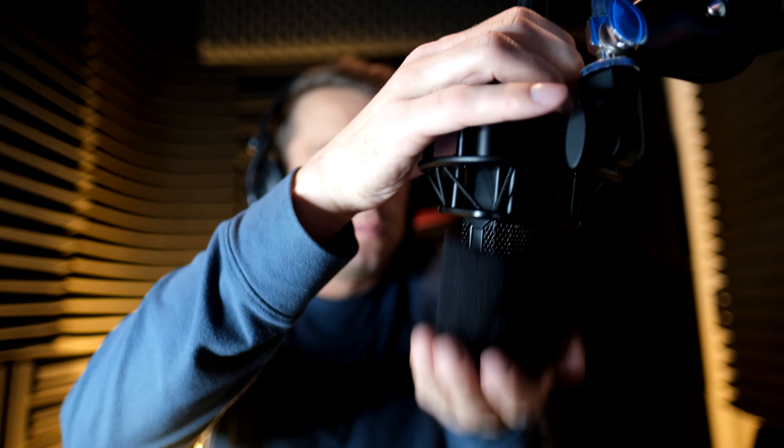Maybe this foam filter is the solution. I'll find out right now and put it on for the first time — something I usually avoid. Let me just slide this on real quick. And already, I can kind of tell.